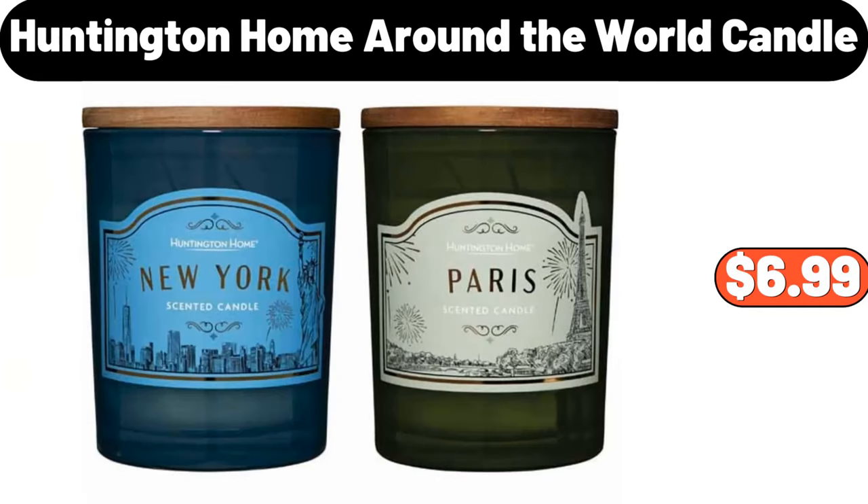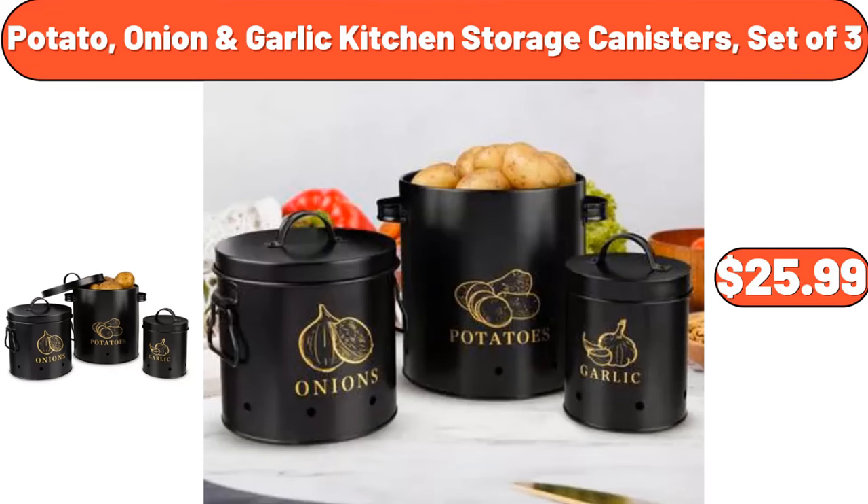7-PCS Ceramic Table Wear Set, $19.95. 8-PCS Bamboo Bathroom Toiletries, $28.99. Huntington Home Around the World Candle, $6.99. Potato, Onion Garlic Kitchen Storage Canisters Set of 3, $25.99.